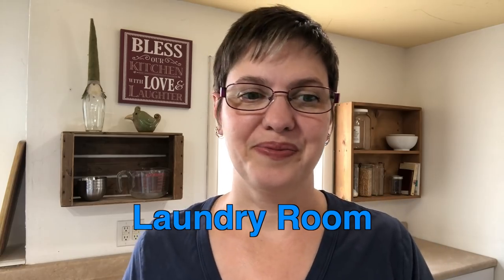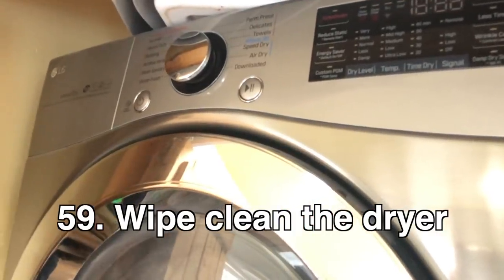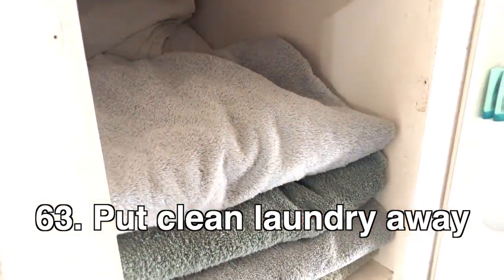Laundry room: declutter ten items from the laundry room, wipe clean the washing machine, wipe clean the dryer, sweep the laundry room floor, pick up dirty laundry from one room, fold clean laundry, and put clean laundry in drawers.